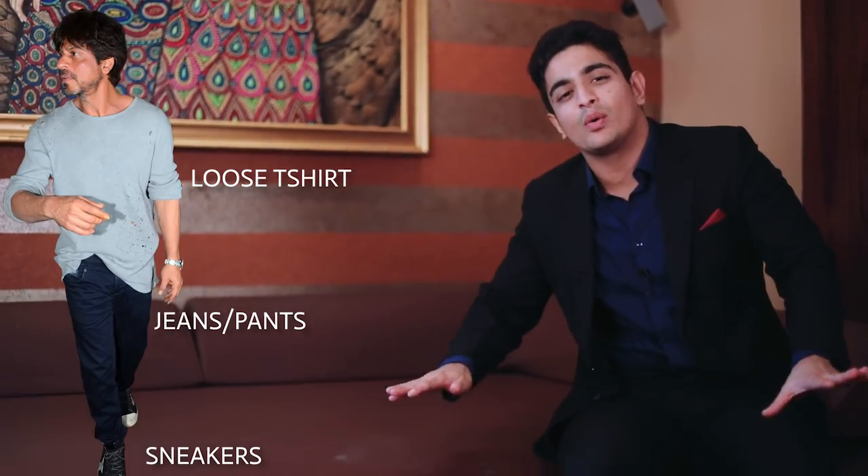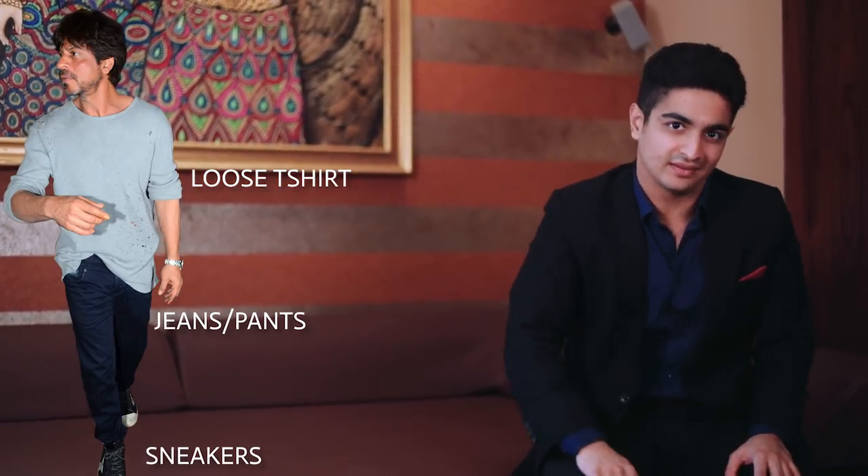Firstly, he'll always go for a slightly loose t-shirt paired with jeans or trousers, paired with a pair of sneakers — very casual, very easygoing. He'll wear this to shoots or if he's heading out into the city during the day.